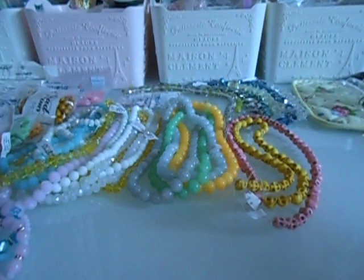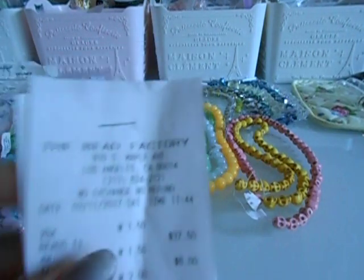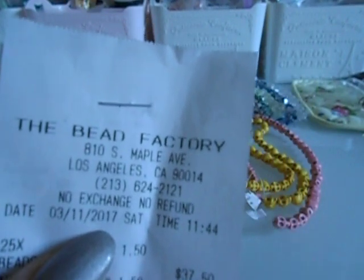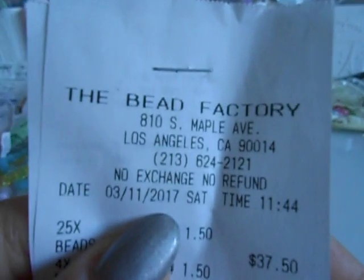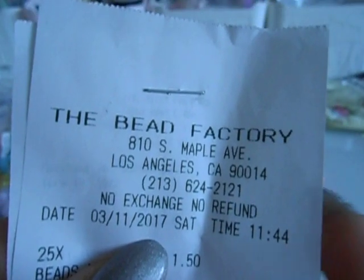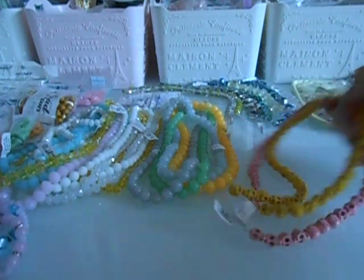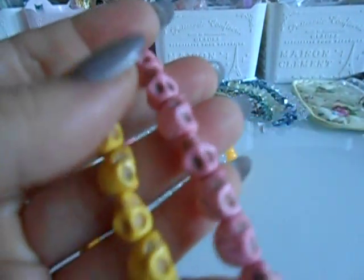Now this is Bead Factory. This one does have an online store, but they do not carry every single thing as if you were to go inside the store. You can go to beadfactory.com and order online, but they just don't have as much. So I've been on the skull kick lately.